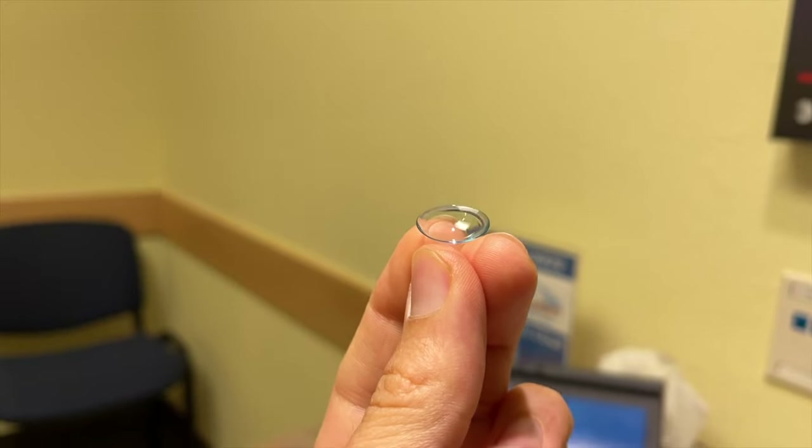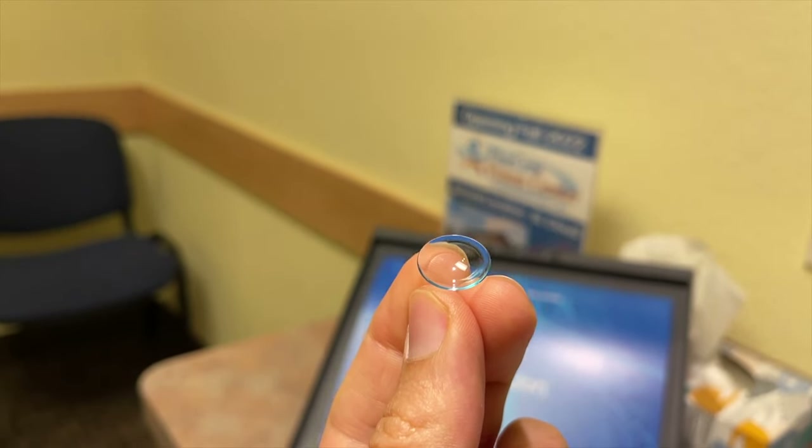If you're somebody who is either new to the diagnosis of keratoconus or you don't know anything about sclerals, that's okay, because in today's video we're going to break down everything you need to know about scleral contacts. Plus, I'll be sharing some tips that will make wearing scleral lenses a lot easier and some tips that will even save you money.